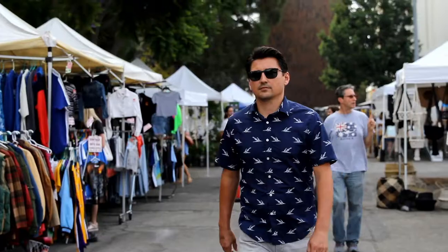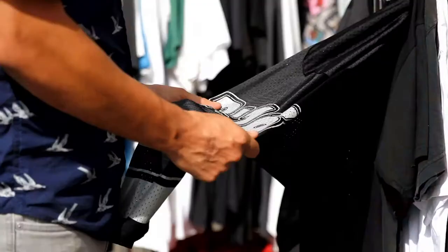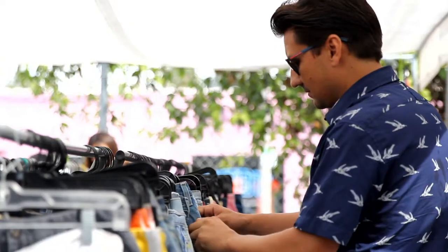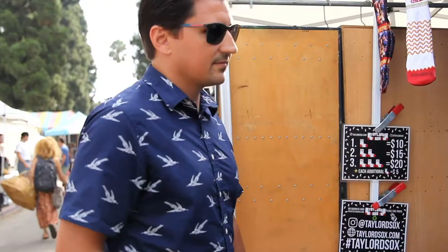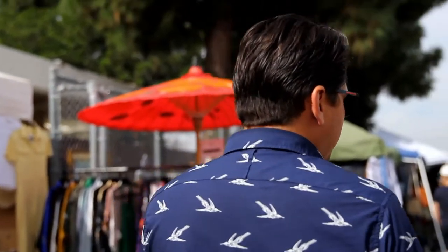I'm Nick. I own my own business doing dye sublimation, custom uniforms, sports apparel, and athleisure wear. About a year ago I went out on my own, got my own product, my own machines, and now run my own manufacturing shop.